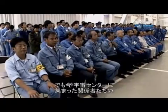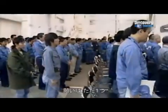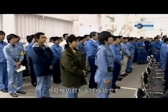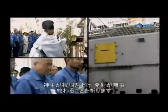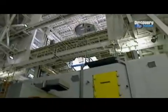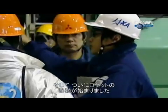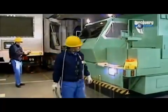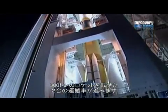But right now, there's only one thing on the minds of the engineers and aerospace workers gathered at Tanegashima Space Center: achieving success with H-2A Flight 9. Before the vehicle is moved onto the launch pad, a Shinto priest blesses the rocket to help assure it has an untroubled journey into space. The H-2A is finally ready to be moved from the vehicle assembly building, as the press look on while the world's largest garage door opens.